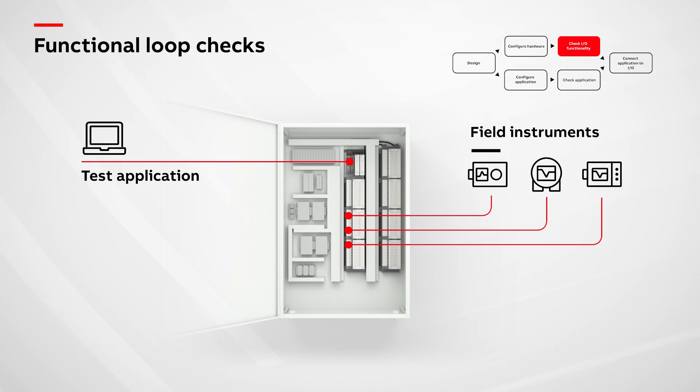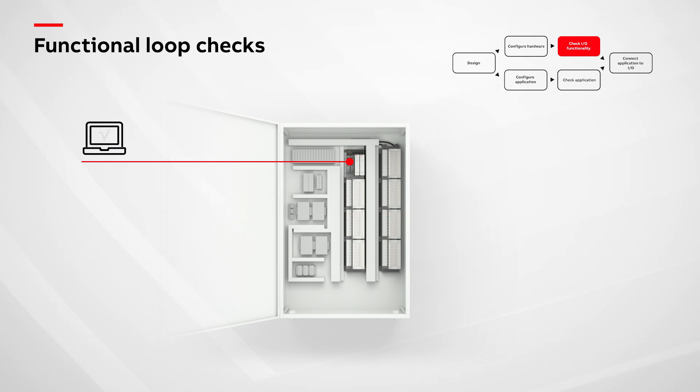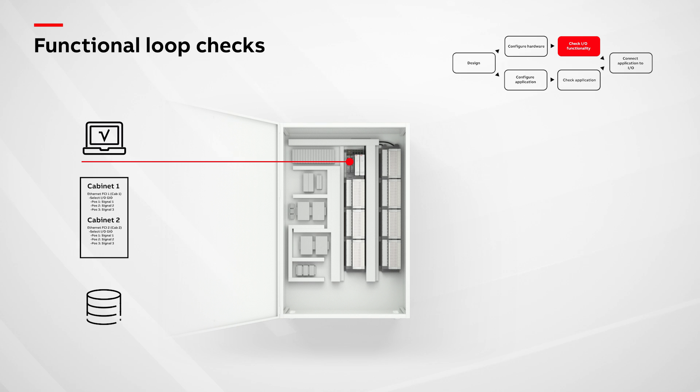With the test application running, both intelligent and not-so-intelligent devices can be functionally checked, verified, and documented using various tools such as System 800XA's Documentation Manager. Now that the cabinet's I.O. is verified, a backup of the cabinet's hardware configuration is made.